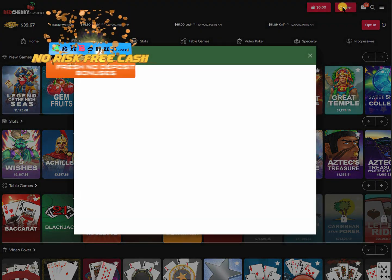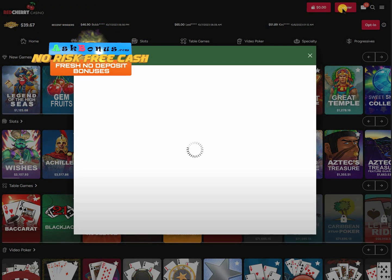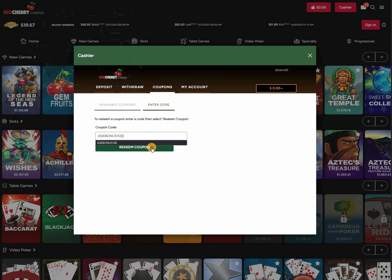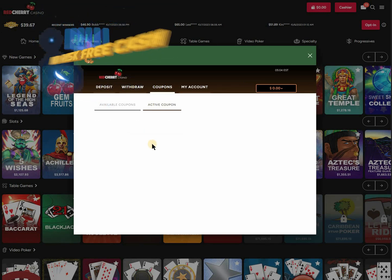Hi guys! To get no deposit bonus here you need to confirm your email address. Then go to cashier, coupons section and enter our promo code. You can find it in the description of this video.